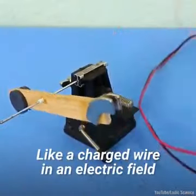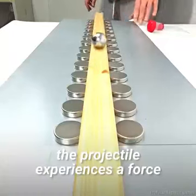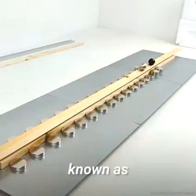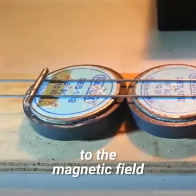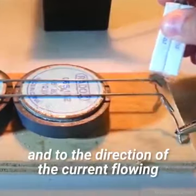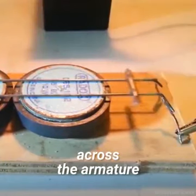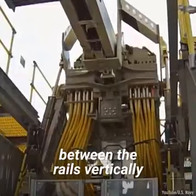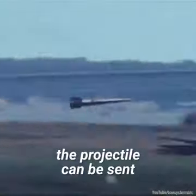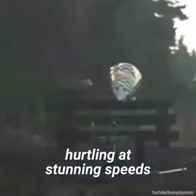Like a charged wire in an electric field, the projectile experiences a force known as the Lorentz force, which is directed perpendicularly to the magnetic field and to the direction of the current flowing across the armature. By directing the net magnetic field between the rails vertically, the projectile can be sent hurtling at stunning speeds.